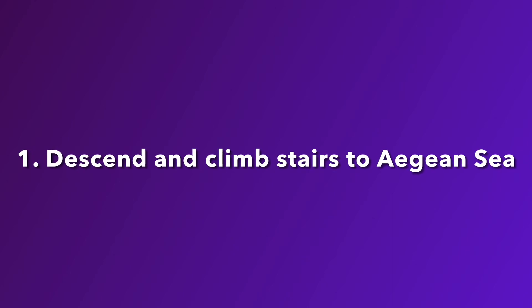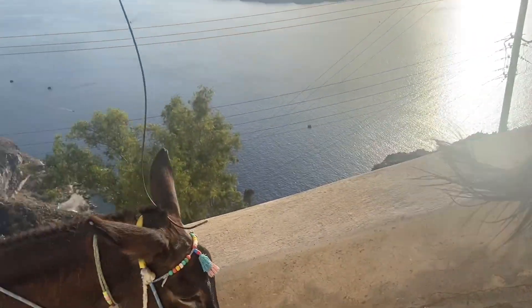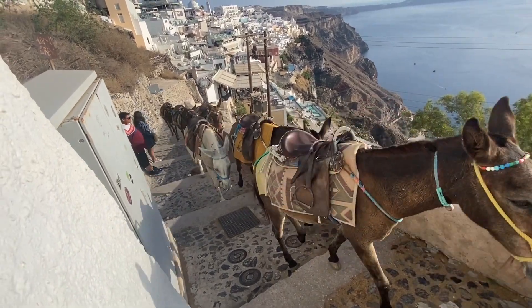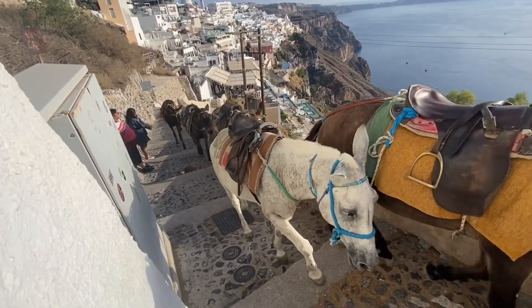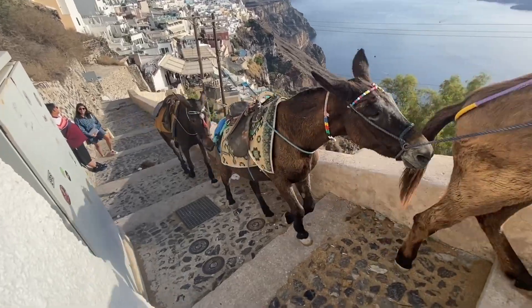Number one: descend and climb back up the stairs to the Aegean Sea off of Fira Town. Go down to the old harbor. There are donkeys, as you can see here, but I would descend the steps. It takes about 50 minutes down and 50 minutes back up. Well worth it. It's steep, but you can do it. Highly recommend that.